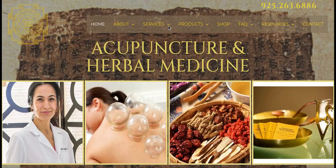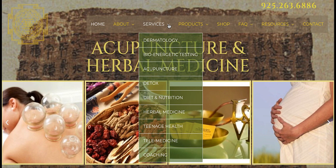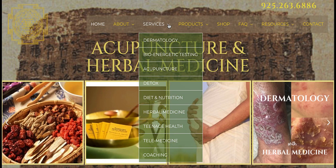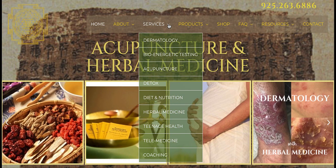Looking into various tabs, you'll see services and the different services, such as telemedicine for those who live far away and can't come in person, bioenergetics scan, dermatology, acupuncture, herbal medicine, detoxification protocols, diet and nutrition, teenage health, and coaching.